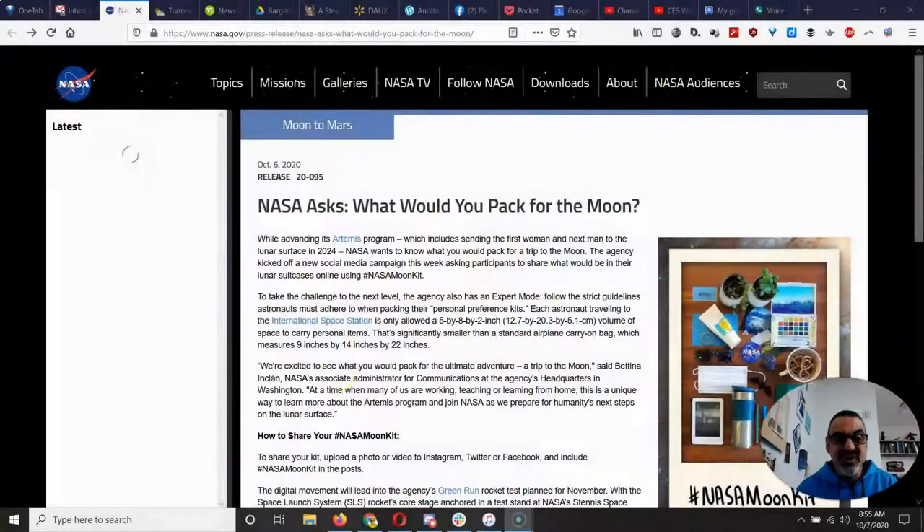Sure, the space station has everything else you'll need. But really? That's all you get to bring for personal stuff? I thought that was wild.